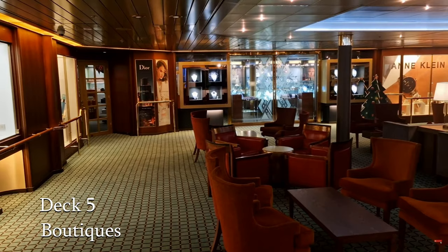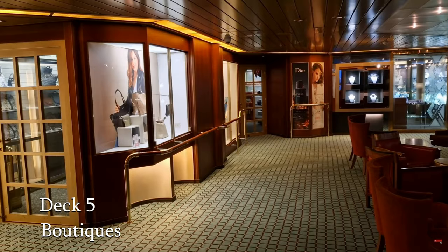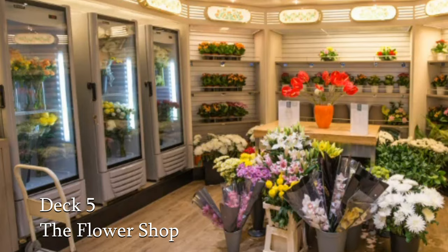The shops on board Bolette offer everything that you may want or need during your stay on board. That can range from essentials or treating yourself or treating a loved one to a holiday gift. There's even a florist on board.